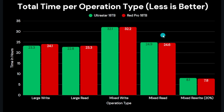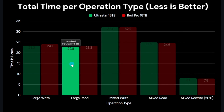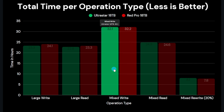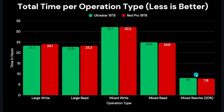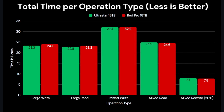Looking at test duration gives another perspective. The large write advantage means 23.3 hours on the Ultra Star versus 24.1 hours on the Red Pro, with the read taking about half an hour longer on the Red Pro. A full mixed file write of roughly 9.8 million files takes 32.1 hours on the Ultra Star and 32.2 hours on the Red Pro. Mixed reads run at 24.9 hours on the Ultra Star versus about 20 minutes quicker on the Red Pro. The mixed rewrite takes 8.1 hours on the Ultra Star and 7.8 hours on the Red Pro.